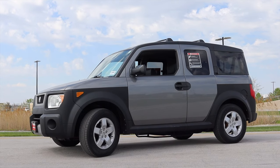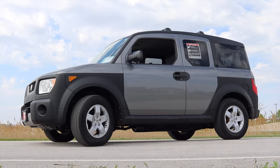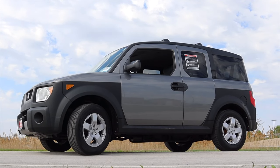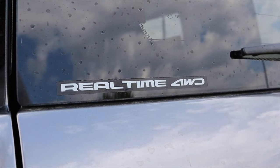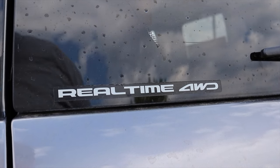Last but not least, this is all-wheel drive. Not all Honda Elements were all-wheel drive, but this one is, which makes this car absolutely awesome in the snow. That's why a lot of people seek these out — for their snow capabilities, especially here in the Midwest where we get snow for probably about half the year.